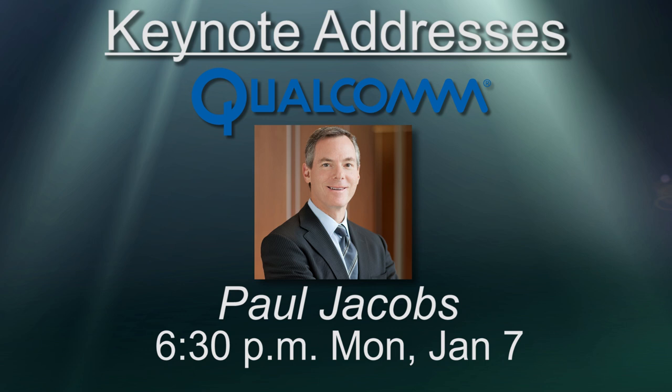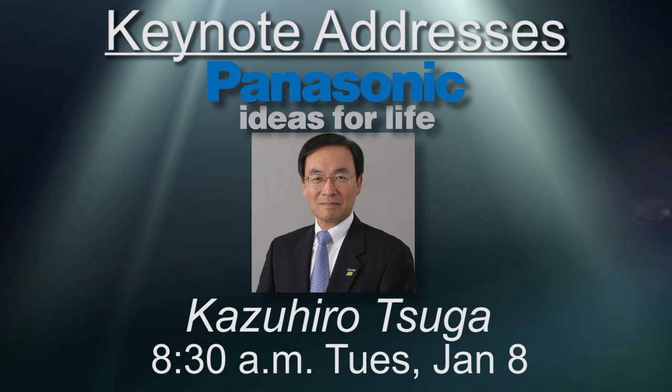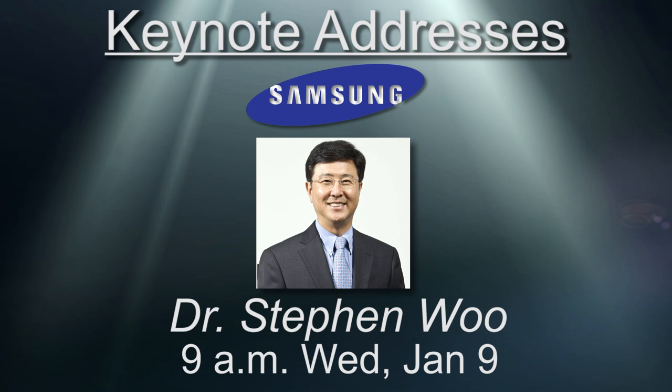Keynotes kick off on Monday, January 7th, with Qualcomm's Paul Jacobs delivering the pre-show keynote at 6:30pm. Tuesday morning features Panasonic's Kazuhira Tuga after the State of the Industry address by CEA's Gary Shapiro. The compelling lineup also includes keynotes from Dr. Steven Wu of Samsung and Lowell McAdam of Verizon.